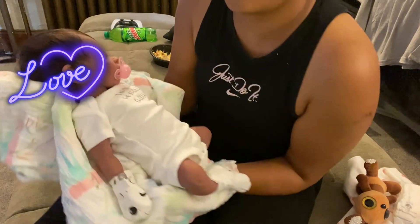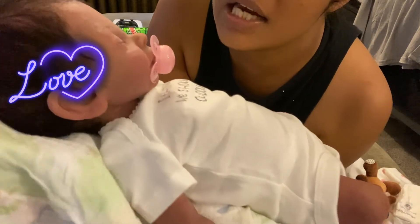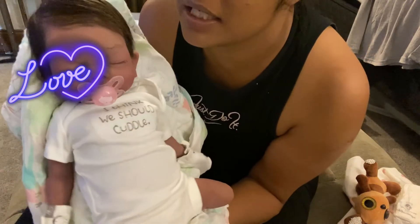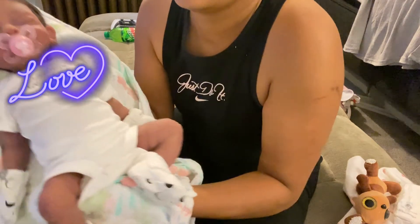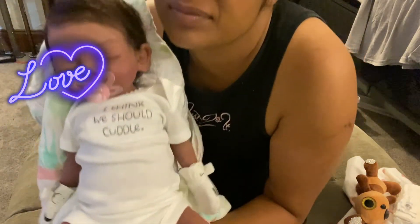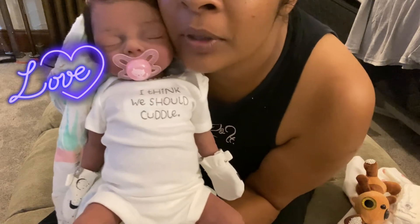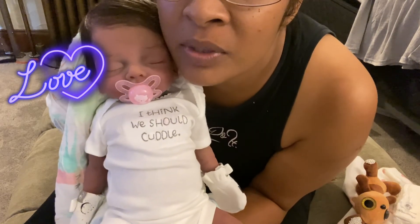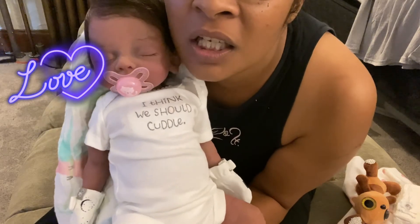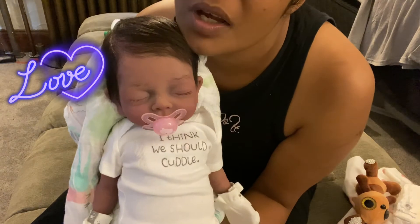Her ears are not darker than the rest of her body, so she's naturally supposed to be this color. I'm an older person so I have a little bit more tan to my skin, but as you can see with her, she looks like she was caramelized.